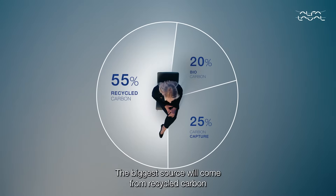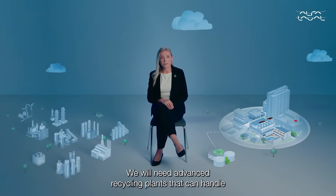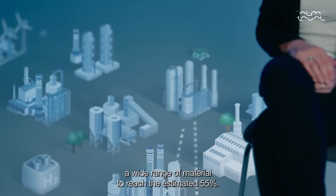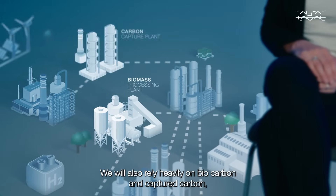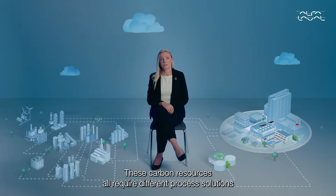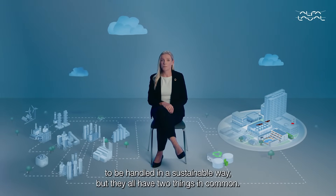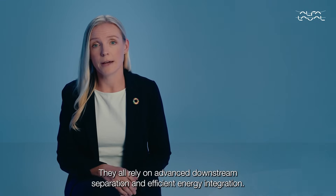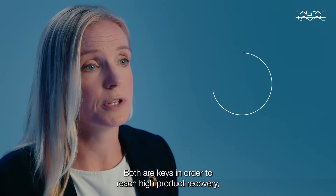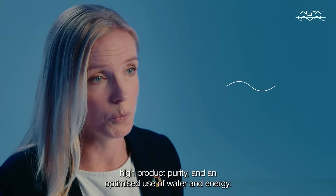The biggest source will come from recycled carbon, and it won't be enough to recycle plastic. We will need advanced recycling plants that can handle a wide range of material to reach the estimated 55%. We will also rely heavily on biocarbon and captured carbon, both of which will require a massive scale-up from today's levels. These carbon resources all require different process solutions to be handled in a sustainable way, but they all have two things in common: they all rely on advanced downstream separation and efficient energy integration — both keys to reaching high product recovery, high product purity, and an optimized use of water and energy.